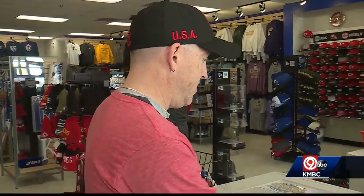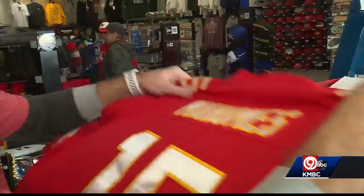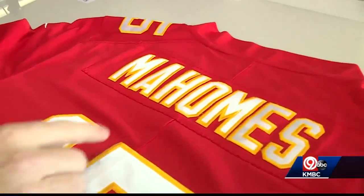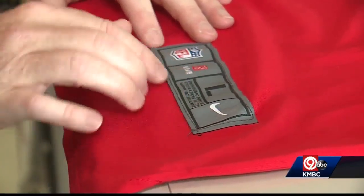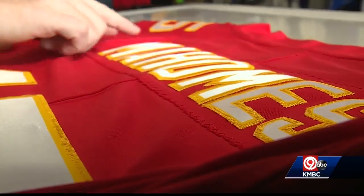You could go off the stitching — the stitching right here. This is a totally fake jersey. This number 15 on-field jersey, supposedly by Nike, retailed online for just $40.